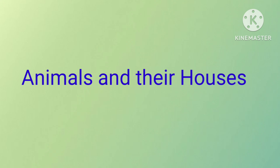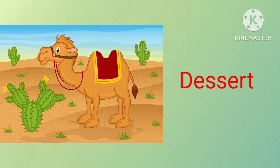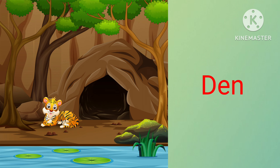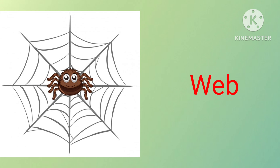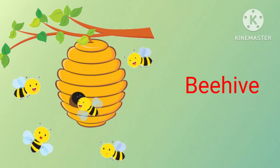Animals and their houses. Panda lives in bamboo trees. Camel lives in desert. Tiger lives in den. Spider lives in web. Monkeys live in trees. Bees live in beehives.